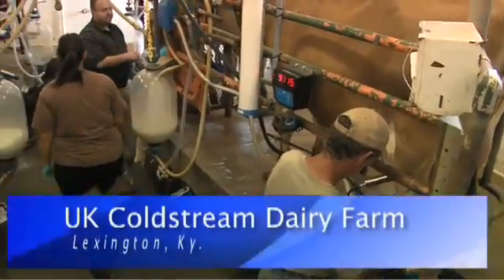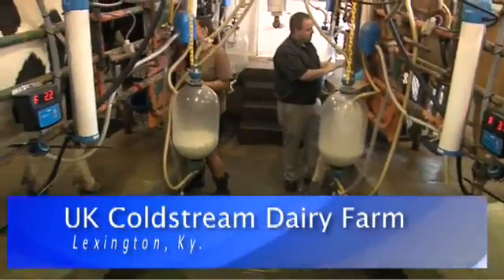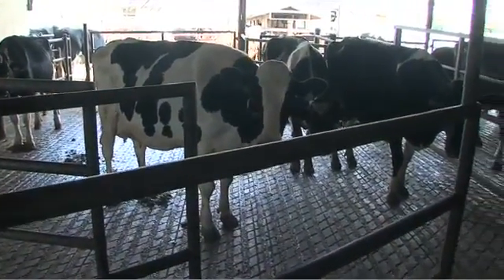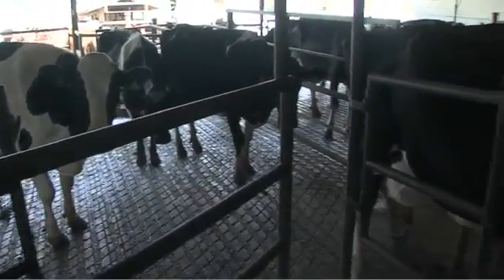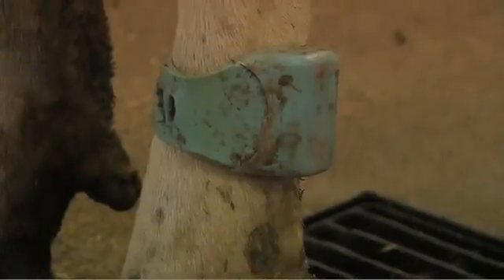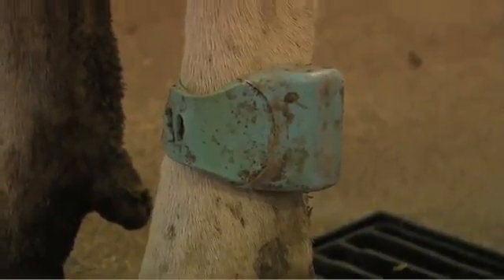It's afternoon milking time at the University of Kentucky's Coldstream Dairy Farm. As these cows walk into the milking parlor, a lot of information is being relayed to a computer from these ankle bracelets the cows are wearing as they pass through these scanners.